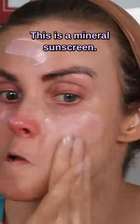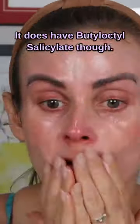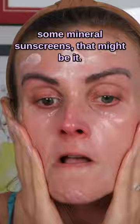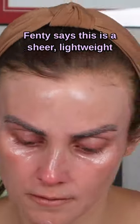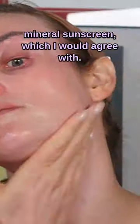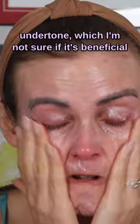This is a mineral sunscreen — it's got 15.5% zinc oxide. It does have butyloctyl salicylate though, so if you have some irritation from mineral sunscreens, that might be it. Fenty says this is a sheer, lightweight mineral sunscreen, which I would agree with. It does have this really kind of pink undertone, which I'm not sure if it's beneficial.